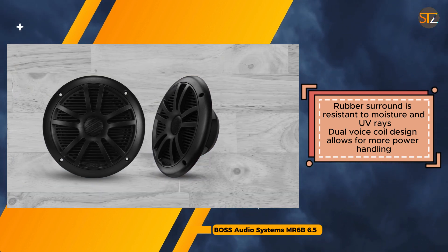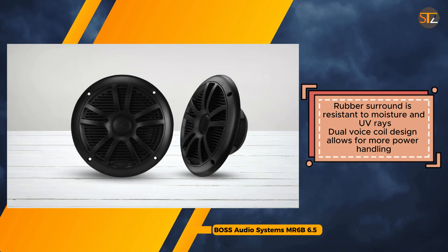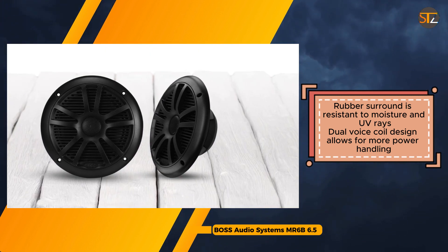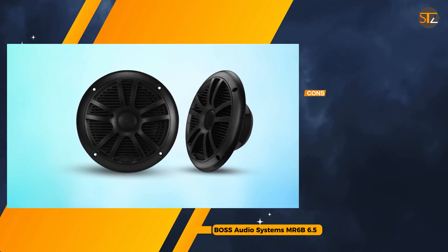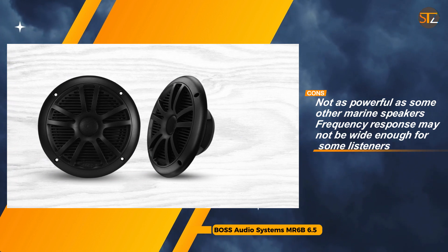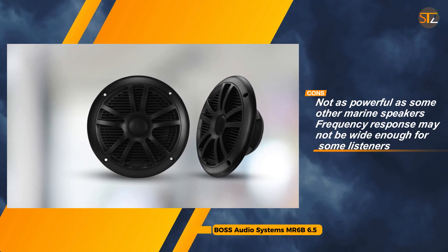While some may find the MR6B speakers lacking in power compared to other marine options, they still offer reliable performance for most casual listening needs. However, potential buyers should consider their boat's specifications, as the mounting depth of 2.2 inches may not be suitable for all vessels. Overall, the Boss Audio Systems MR6B speakers provide a cost-effective and durable audio solution for marine enthusiasts seeking quality sound on the open waters.